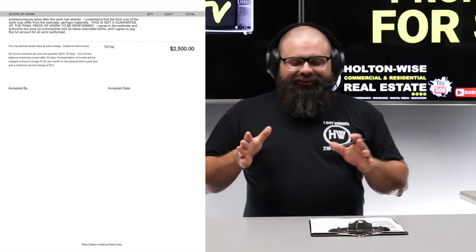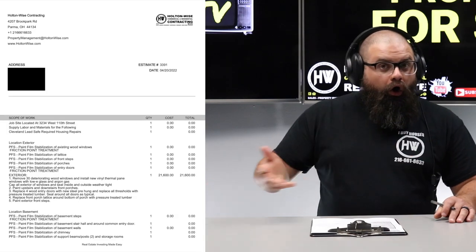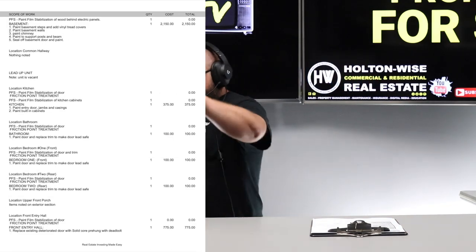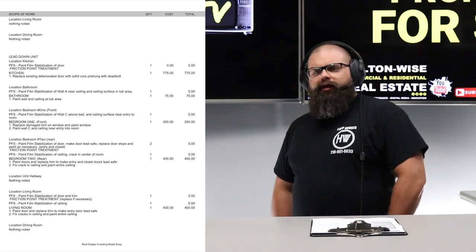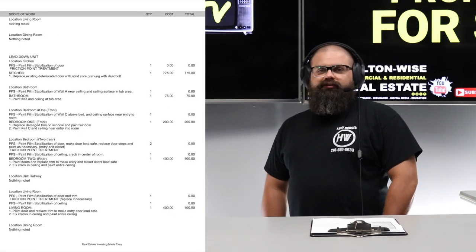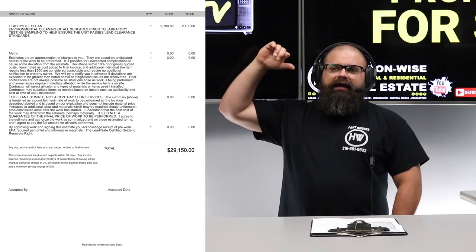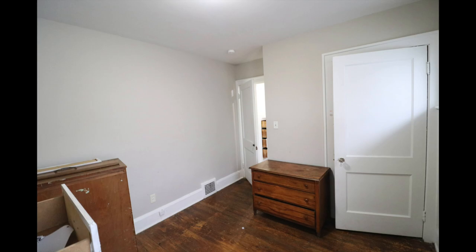No. The reason that it is so much, folks, is because getting this property lead certified is going to require all new windows. For those of you that are new to the Cleveland market, maybe new to Holton Wise TV, and you're like — wait, lead certified, I don't know what that means, please explain — don't worry, folks. In the notes below I've got a video talking about the lead certification process, the Cleveland lead certification process.